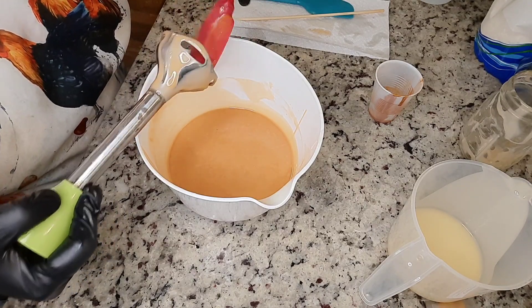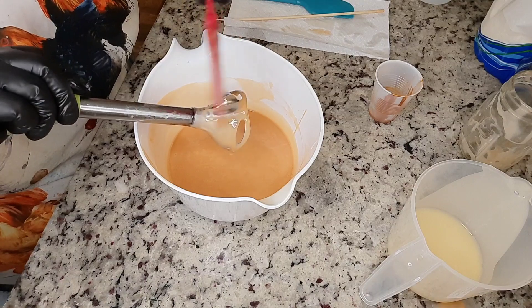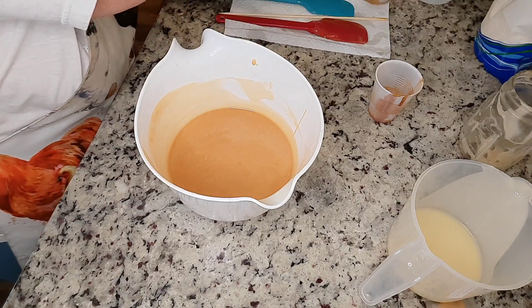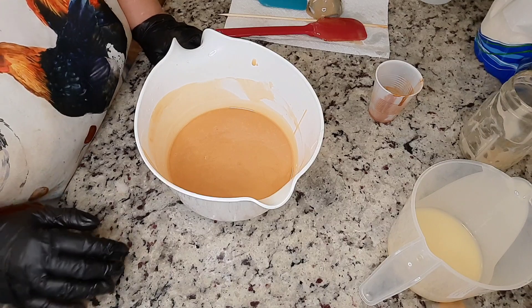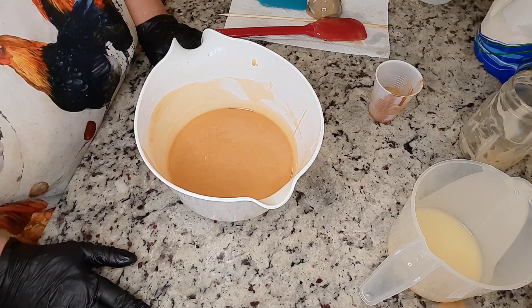By the way, I do offer custom one pound cold processed soaps to your specifications. You can either do a tallow, a goat's milk, or a vegan — those are your choices. You get a choice of your fragrance oil and you get a choice of your colors.